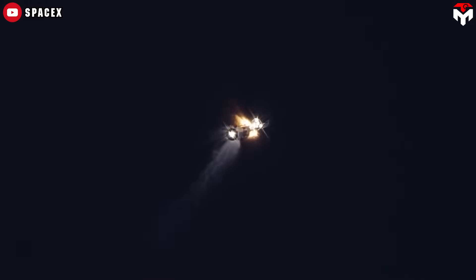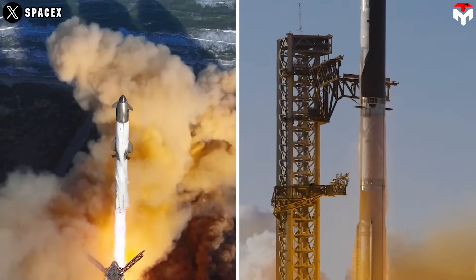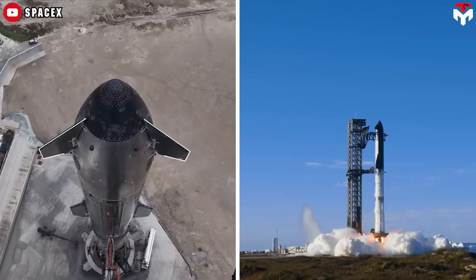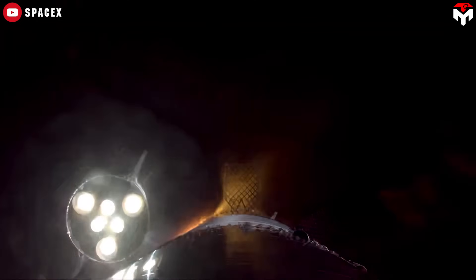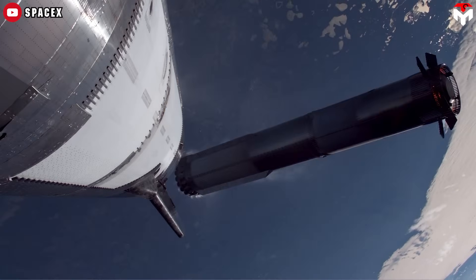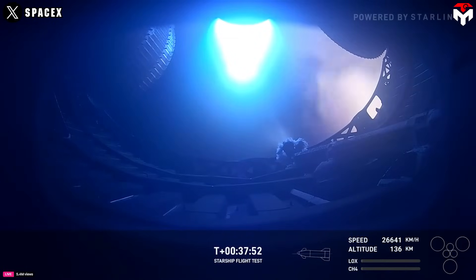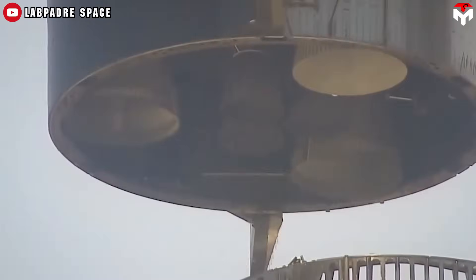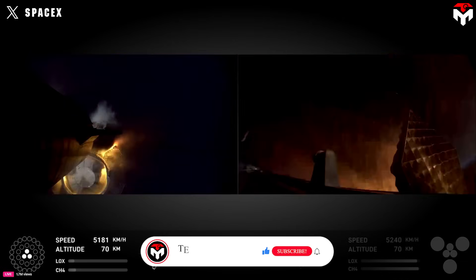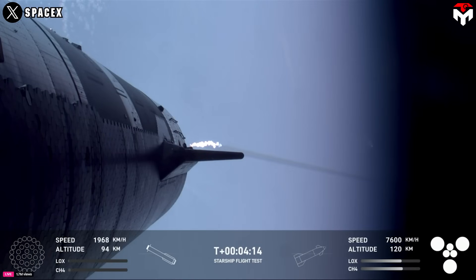But just because hot staging worked well in that flight doesn't mean it's perfect. Later flights, like Flights 7 and 8, highlighted some real concerns, especially as SpaceX began testing the upgraded Starship version 2. When the upper stage engines ignite, they can create shockwaves and back pressure that are dangerous for the vacuum-optimized Raptor engine bells. These bells are built for space, with thin walls and wide openings to boost efficiency, but at sea level — or in the chaotic moment of hot staging — they're vulnerable to stress, heat, and even exhaust blowback.